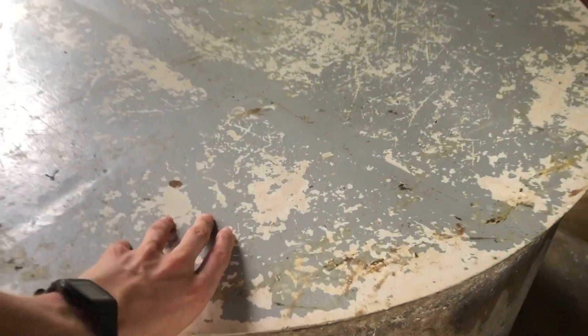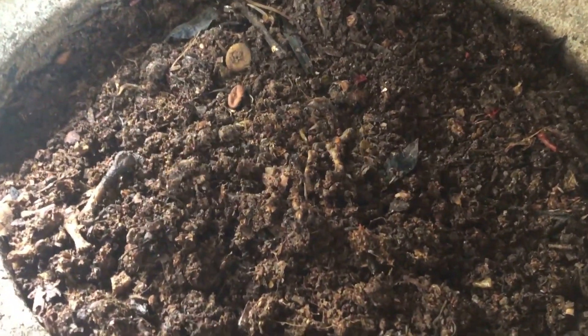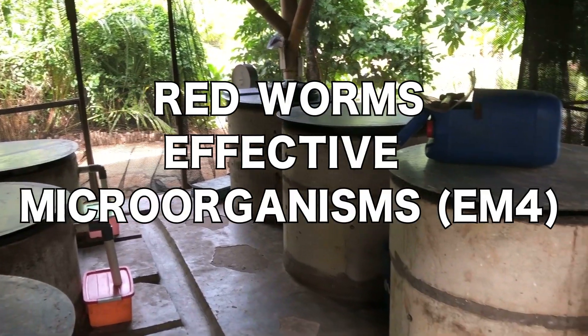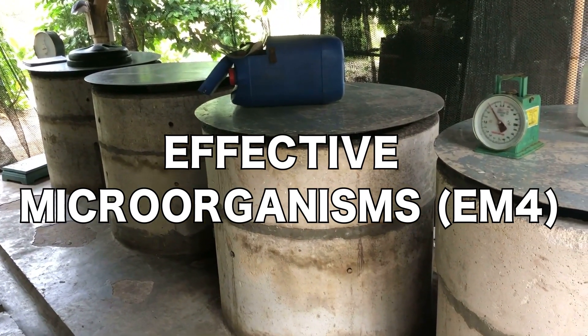So what happens with the waste the maggots leave? This is called the casting. It can be further broken down in separate containers by red worms or effective microorganisms, EM4. We use EM4 as it also breaks down bones.